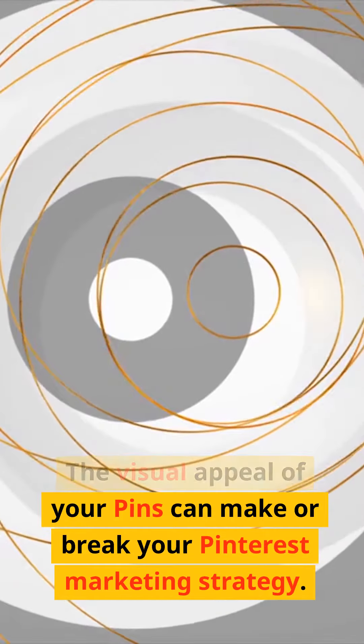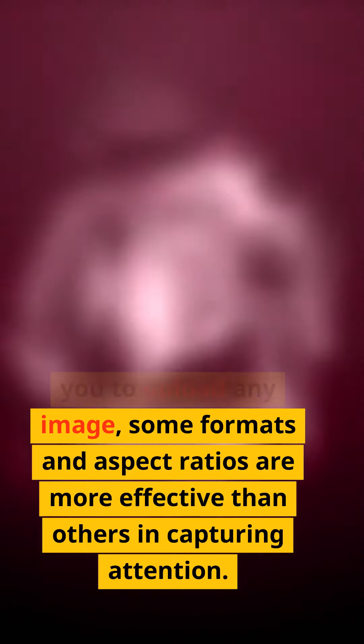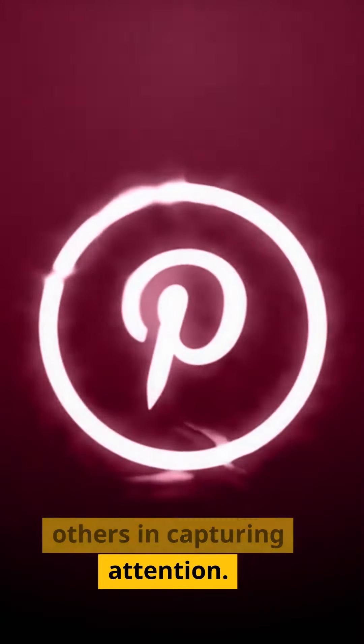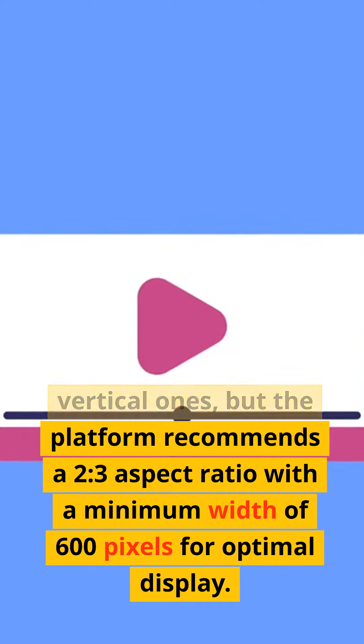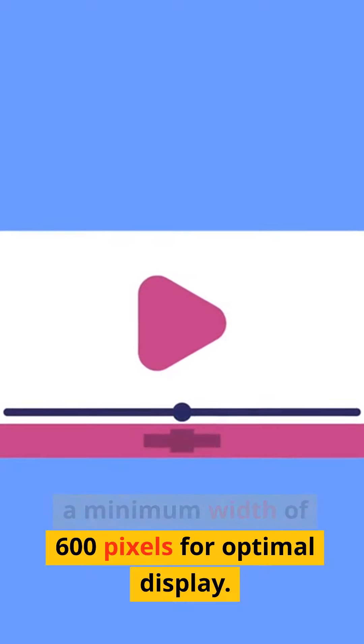Visual Victory. The visual appeal of your pins can make or break your Pinterest marketing strategy. While Pinterest allows you to upload any image, some formats and aspect ratios are more effective than others in capturing attention. Horizontal images often look better than vertical ones, but the platform recommends a 2:3 aspect ratio with a minimum width of 600 pixels for optimal display.